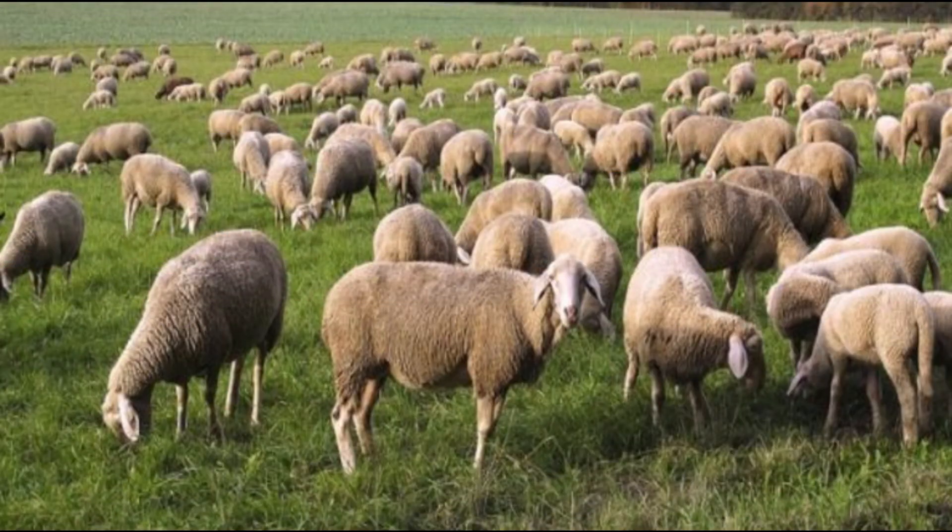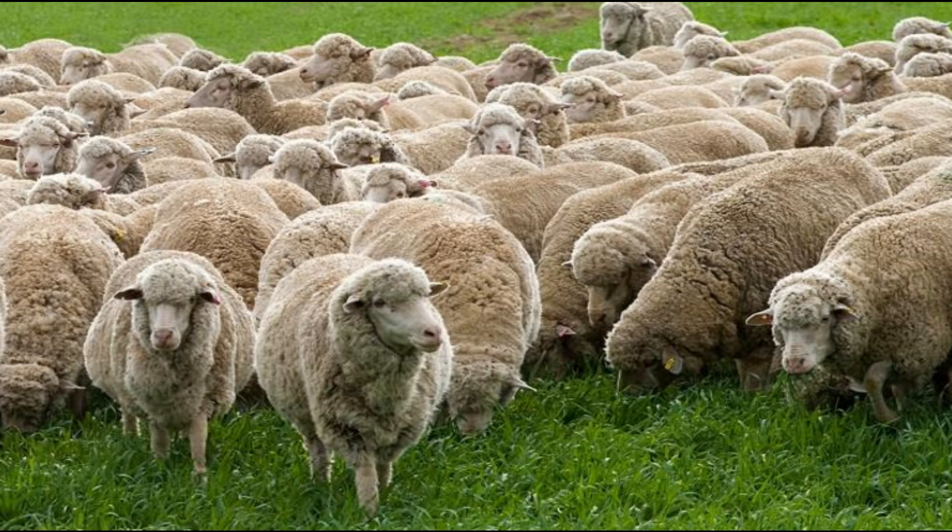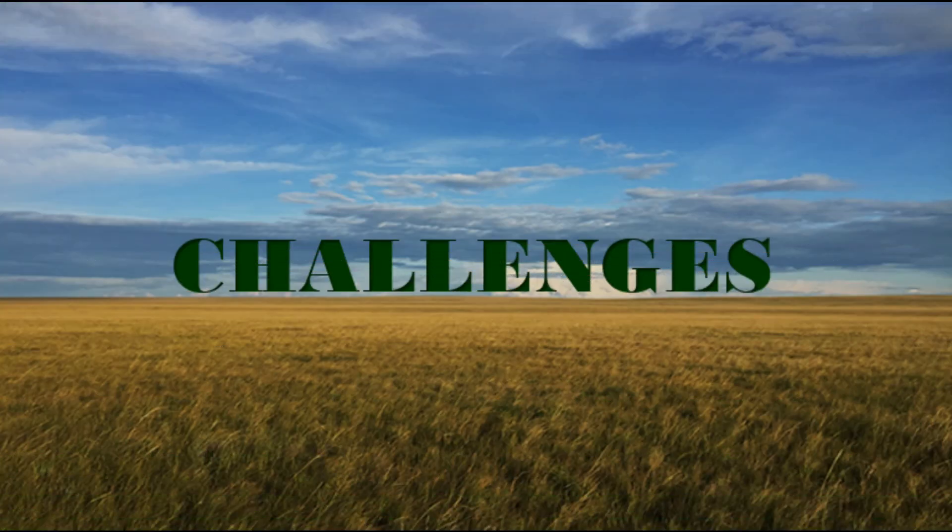In the pampas, cattle and sheep are raised in huge ranches called estancias. The sheep raised on the rich grass of the pampas are much in demand around the world for their meat and wool.